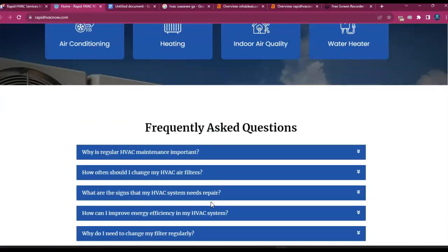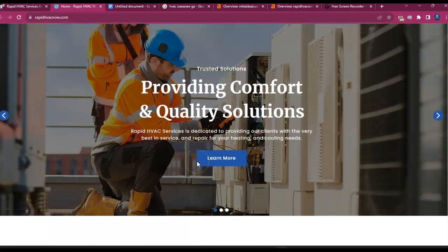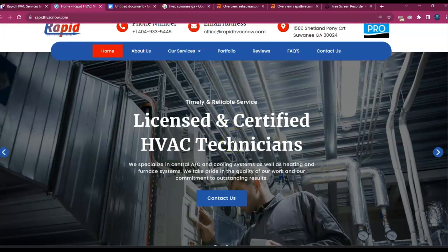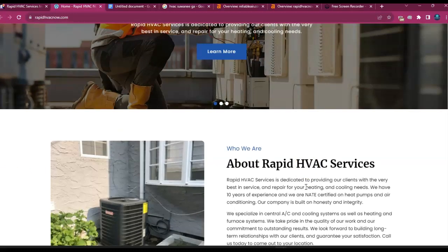The first reason is because Google has crawlers and they're crawling the content to figure out what areas you serve and what services you offer. For example, I noticed you're located in Sewanee, Georgia. If you add 'HVAC Sewanee, Georgia' or 'HVAC Repair Sewanee, Georgia' throughout the page — especially in the bolder sections — Google is going to be willing to rank you higher in the search results so more people can find you.